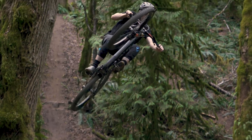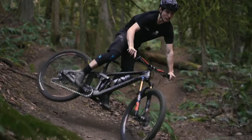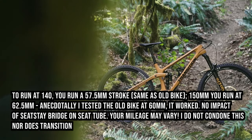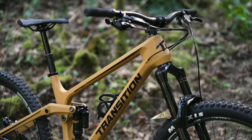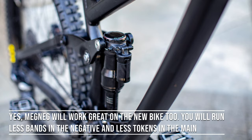So what are the big takeaways here? First things first, the travel being bumped up to 150 — it's impossible to ignore that. That said, it can still be run at 140 millimeters. You just have to change your shock spacer settings. In fact, you could even run your old shock from your old Sentinel on your new bike. You just have to monkey with your spacers if you're so inclined.